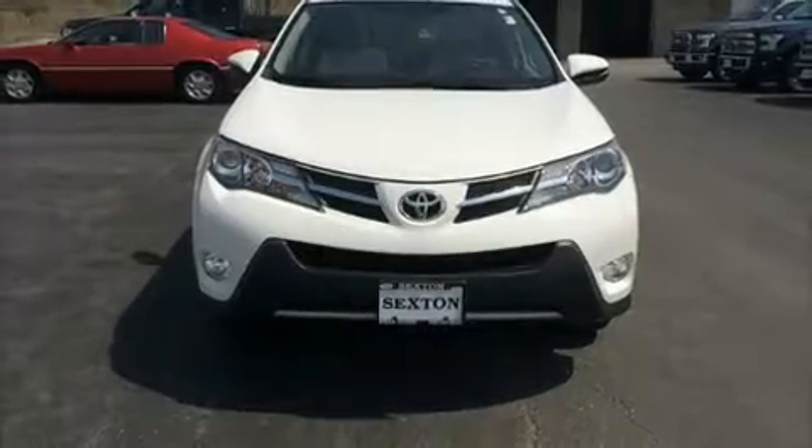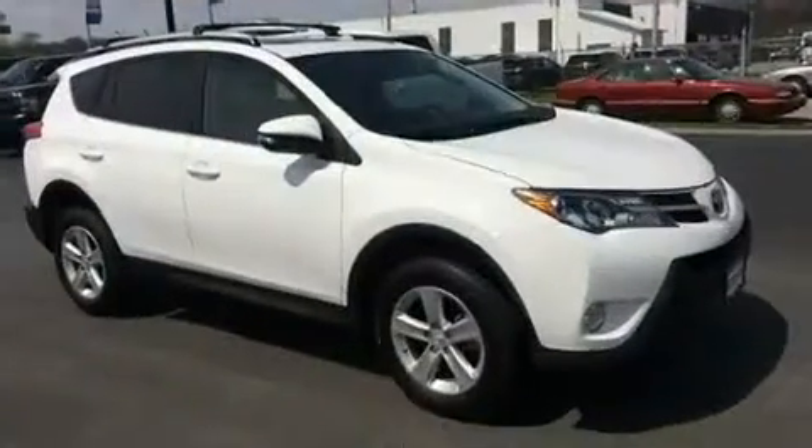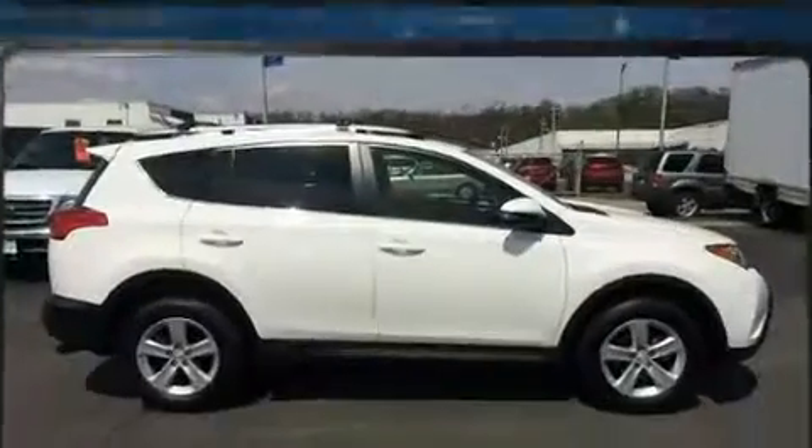You can expect a lot from the 2013 Toyota RAV4. With less than 40,000 miles on the odometer, this four-door sport utility vehicle prioritizes comfort, safety, and convenience.